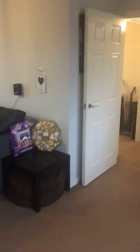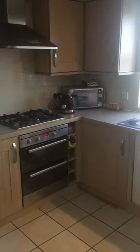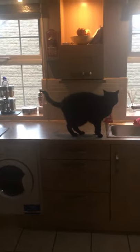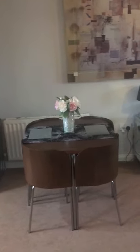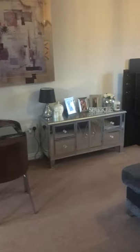Lovely big lounge there as you can see, which opens up to a nice modern kitchen just at the back here. As I come round you'll see there's plenty of space for a dining table and chairs in here as well, so really nice big open plan sociable room.